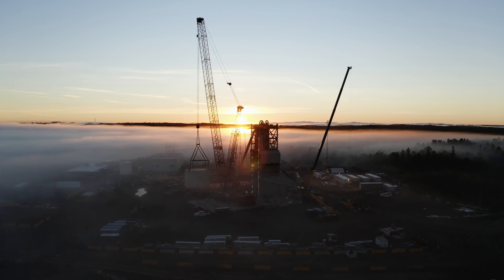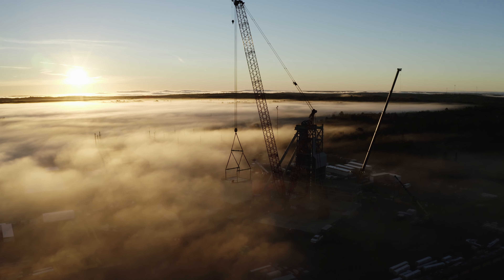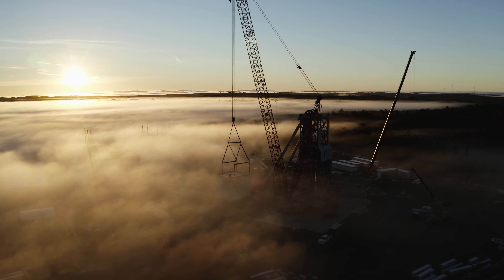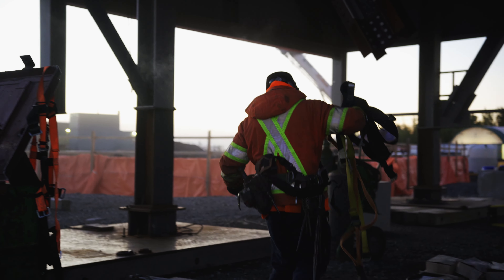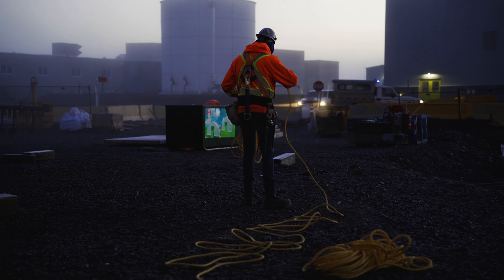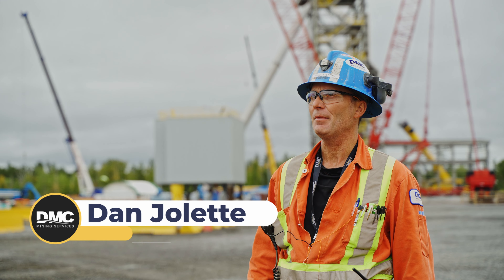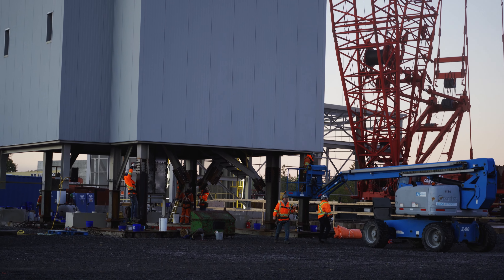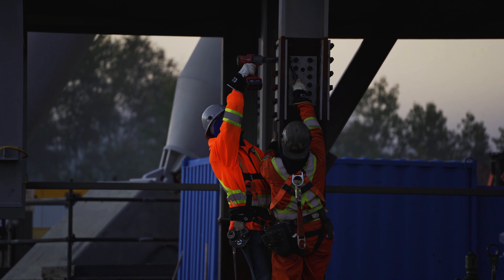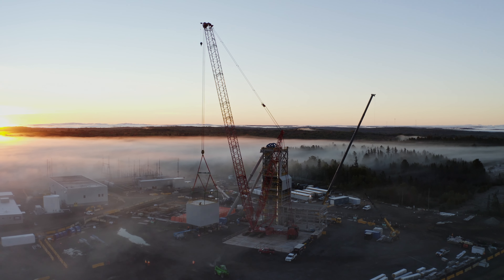Today we have a quite important day for us because this day already made its way to the project history, as it marks the exploration shaft head frame erection completion. Today we'll be lifting the last piece of the head frame, which is the final module for the building. The head frame is 45 meters tall and it weighs 465 tons.